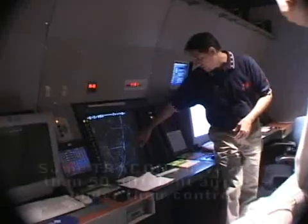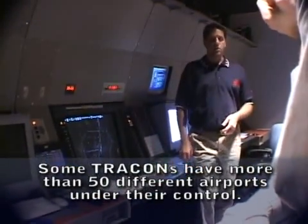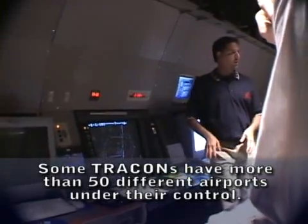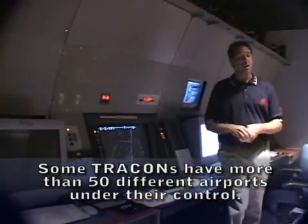If you go 15 miles north, you have Fort Lauderdale International. Their traffic has just gone crazy in the last several years with low-cost carriers — Spirit, Southwest, JetBlue — it's gone insane.